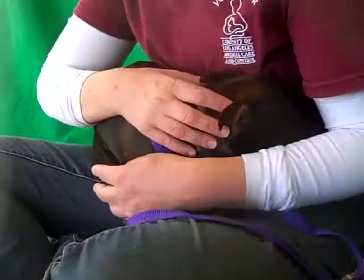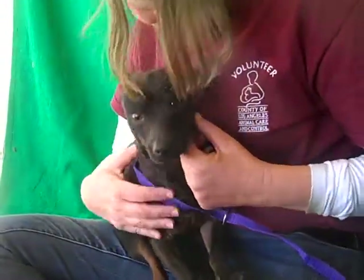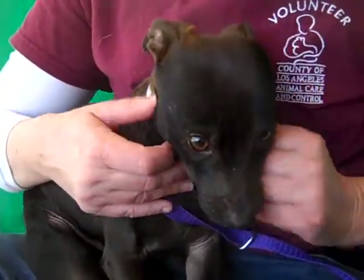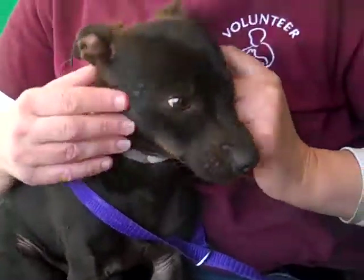Show us your face before we say bye. Say, 'Come adopt me, I'm the sweetest.' Oh, look at that sweet face. Bye bye buddy. Come get me at the Baldwin Park shelter — I'll be all yours.